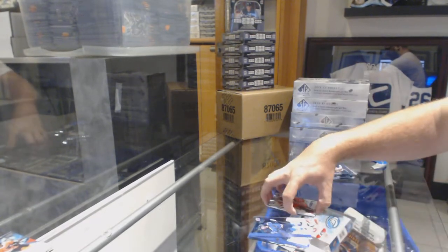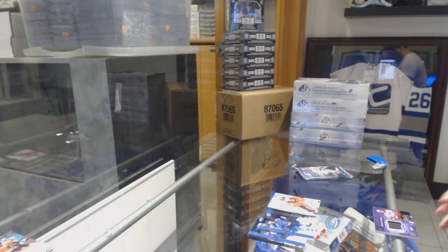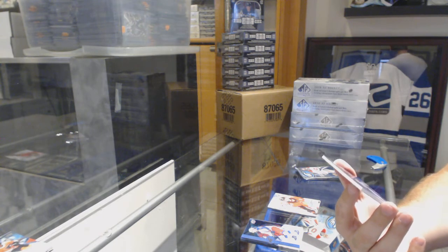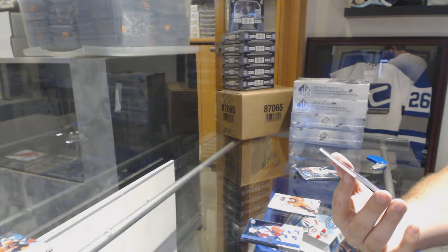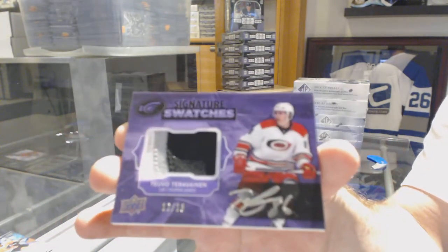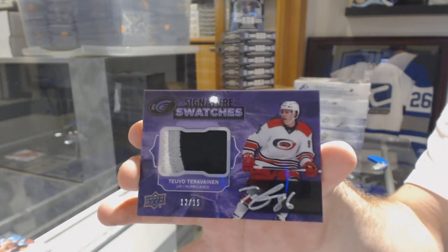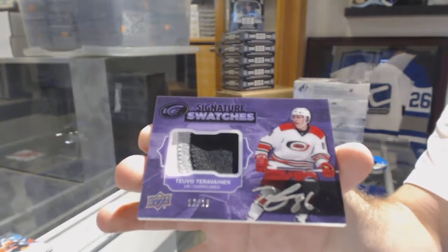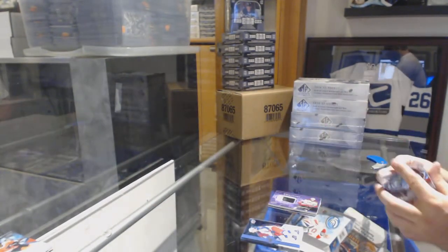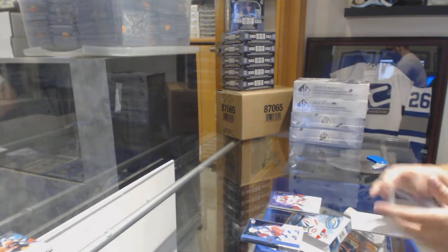Sub-Zero of Eric Carlson for the Golden Knights — Senators. That's a beast. Next, we've got a purple Signature Swatches Patch Auto for the Carolina Hurricanes, numbered to 15, Tevo Teravainen. I'm pretty sure that's the first one I've opened of that. And we've got a $9.99 for the Carolina Hurricanes, Alex Nedeljkovic.